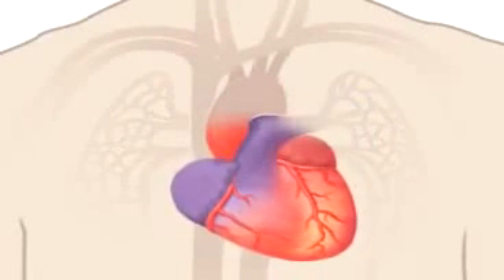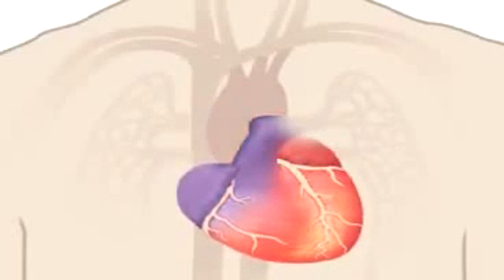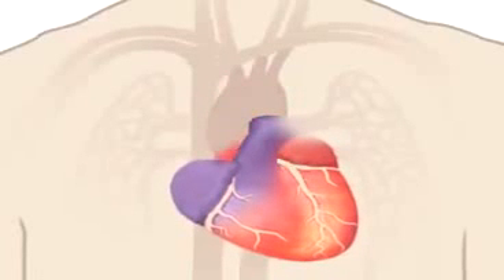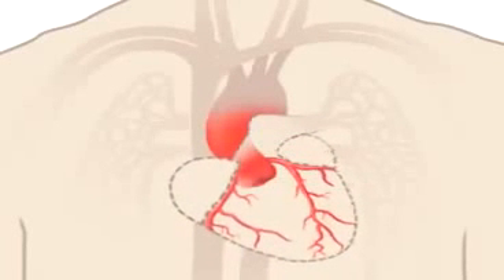Your heart is nourished by blood too. Blood vessels called coronary arteries extend over the surface of your heart and branch into smaller capillaries. Here you can see just the network of blood vessels that feed your heart with oxygen-rich blood.